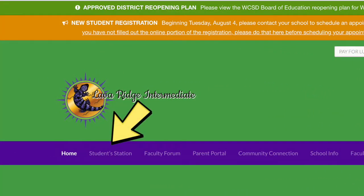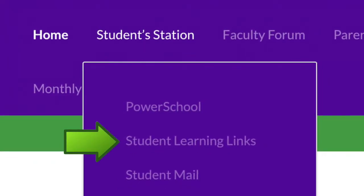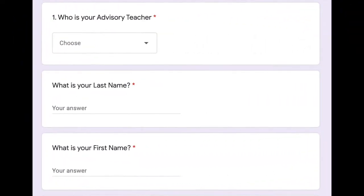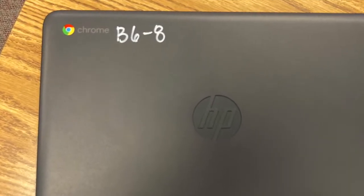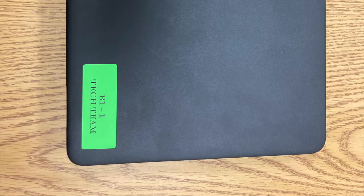From here, click on Student Station and then choose Student Learning Links. Scroll down and click on Chromebook Checkout. This will open a Google form. Choose your advisory teacher from the drop-down, then type in your last name and first name. Next it asks for your computer number, which can be found on the front in paint marker or with a sticker added by your teacher.